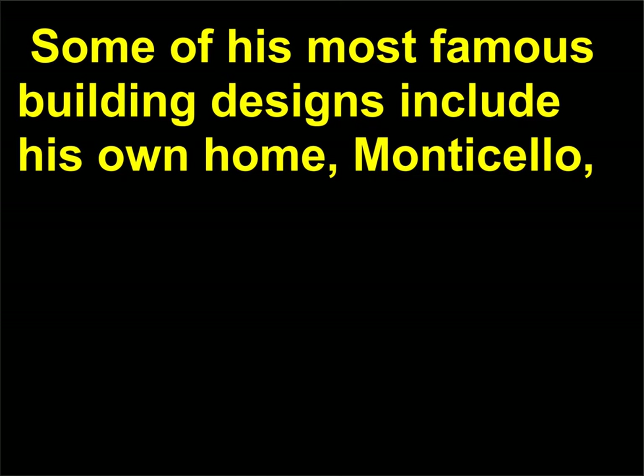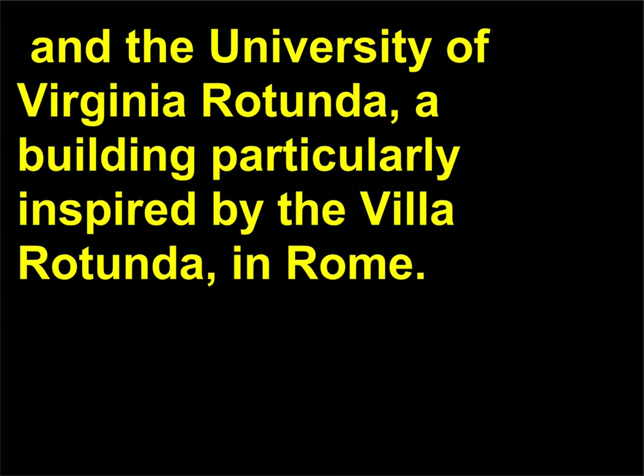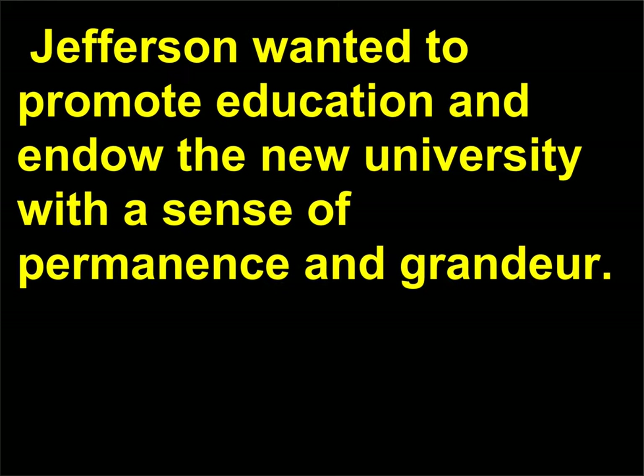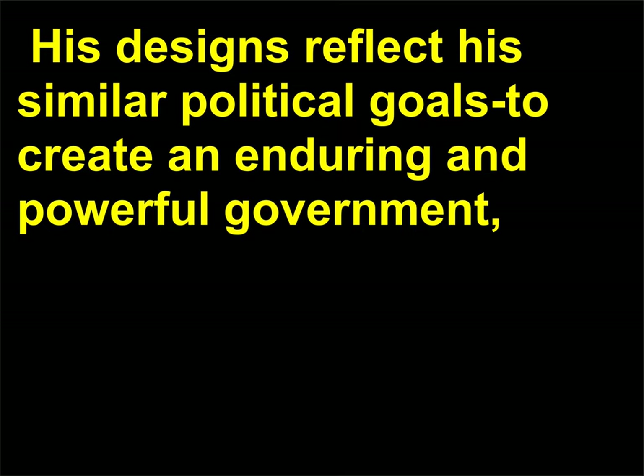Some of his most famous building designs include his own home, Monticello, which he built over 40 years in Virginia, as well as the Virginia State Capitol, and the University of Virginia Rotunda — a building particularly inspired by the Villa Rotunda in Rome. The University of Virginia was the first state-funded university in the United States, and in designing its main campus, Jefferson wanted to promote education and endow the new university with a sense of permanence and grandeur.